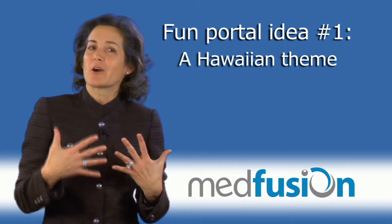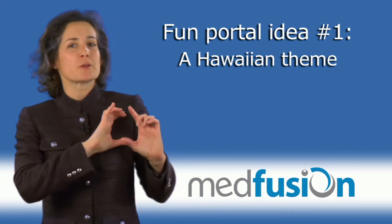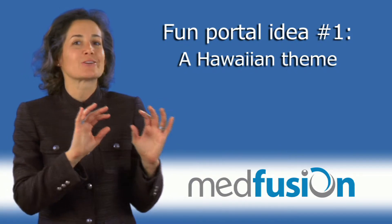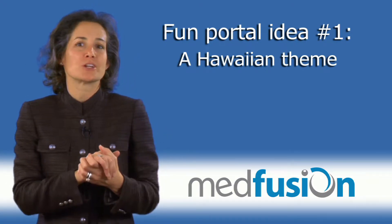Get everybody to wear Hawaiian shirts — all your staff and providers — with a button that says, "Ask me about surfing the internet to our portal." And you'll surely get a lot of questions.